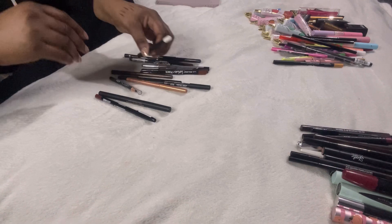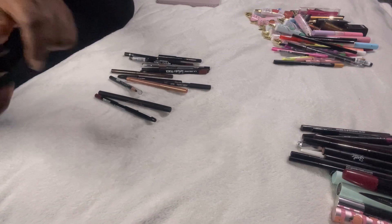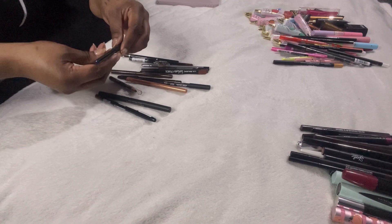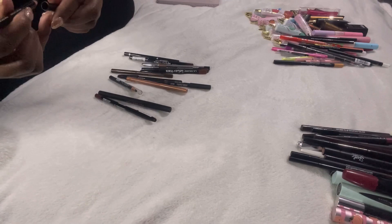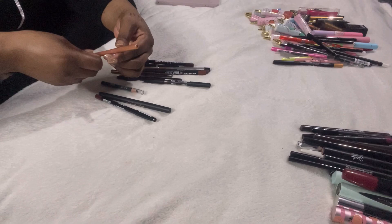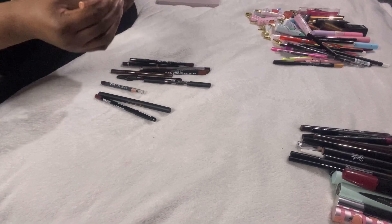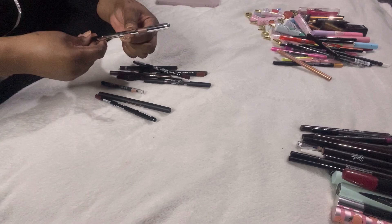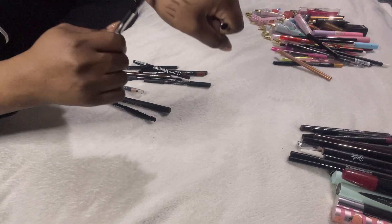The Barry M Bold waterproof eyeliner in white — I've always wanted to try it in my waterline, so keeping hold of that. The Kevin Aucoin eye pencil in dark blue — even better than black, I don't have one like that so keeping it. The Colourpop cream gel liner — look at that colour, so pretty, keeping that. This Marc Jacobs liner — I forgot I had it — it winds up and is really pretty gold, keeping it.